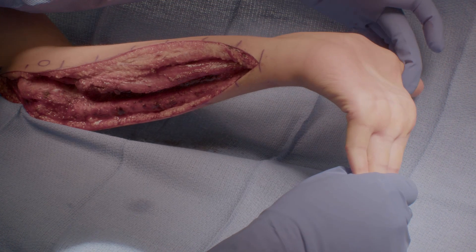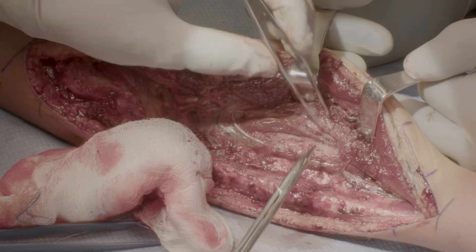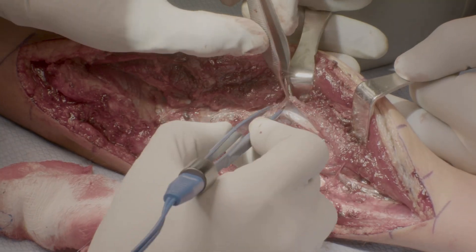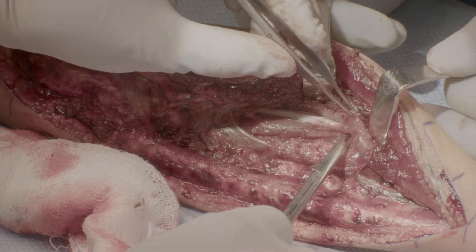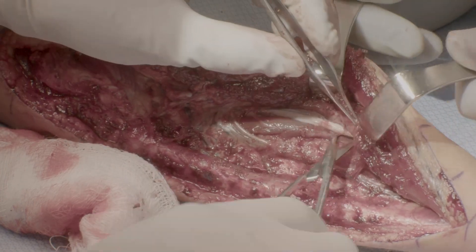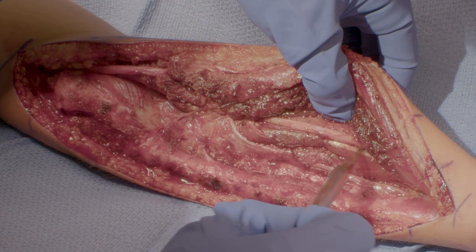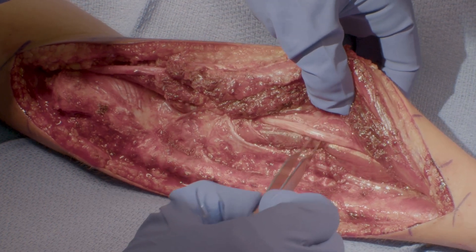The release is complete when full passive motion is achievable. As an adjunct to the flexor origin slide, neurolysis of the median and ulnar nerves is often performed to release adhesions, decompress the nerves, and allow for reconstruction when needed. The median nerve is the most susceptible to injury, lying between the superficial and deep flexor compartments. In this case, the median nerve is seen compressed by scar but otherwise intact. The zone of injury of the median nerve correlates to the site of fracture callus and muscle fibrosis.